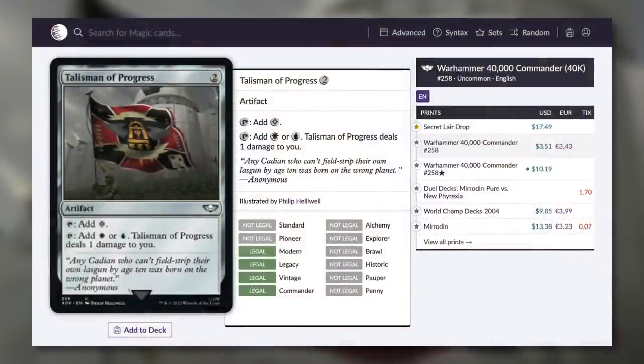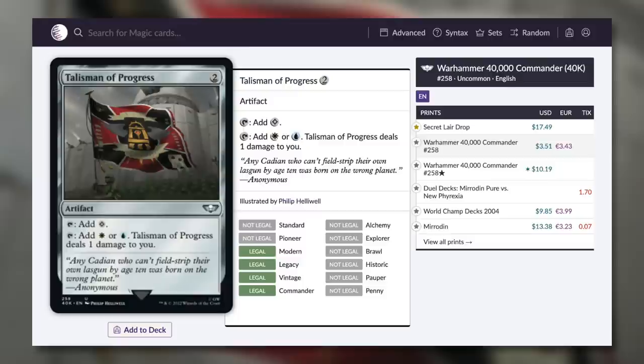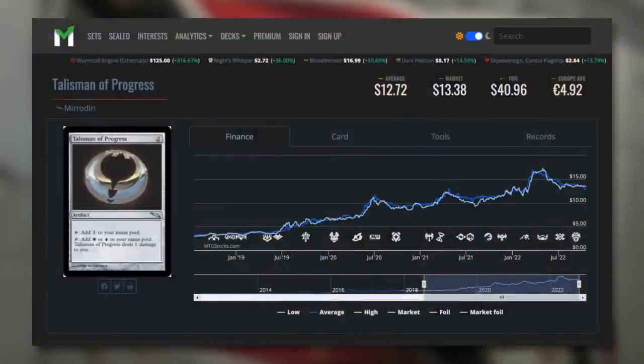Moving on, I did mention we'd talk about another Talisman. Talisman of Progress unfortunately is not quite underneath $1 just yet, because this one really hasn't seen any reprints — ever. Currently it's $3.51 with this reprint, which is a lot less than it has been. The initial printing in Mirrodin was basically its only actual printing — the World Championship deck was gold border and different, and a Secret Lair drop doesn't really count as a reprinting. So finally seeing this one actually reprinted in a more regular product is very encouraging. It dropped the price down to $3.51, because its price has been going up over time, getting to over $15 even recently this year. Much more affordable at $3.51 now. More reprints for the Talismans, please.